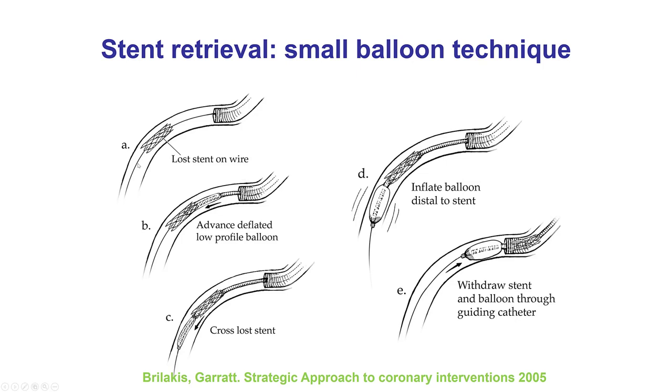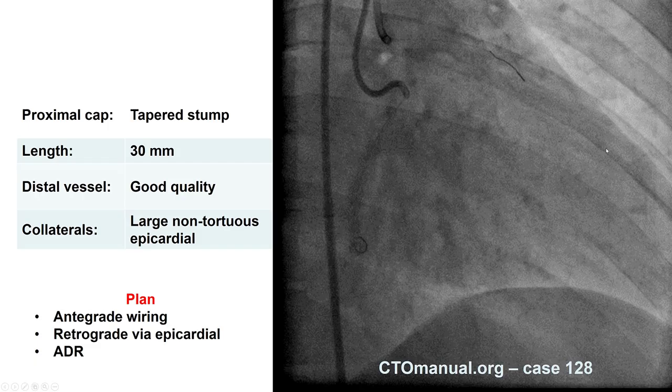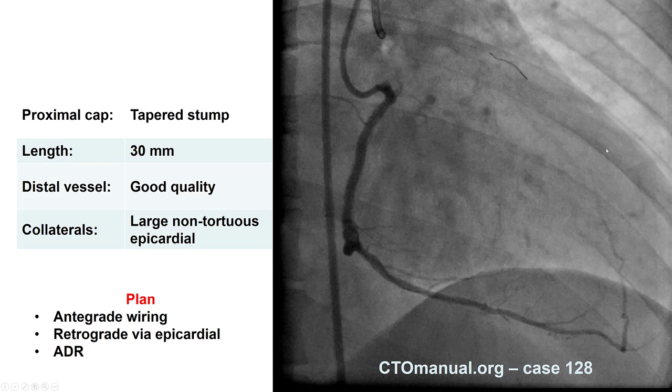Assuming you want to take the stent out, the simplest technique—if you have wire access through the stent—is the small balloon technique. A small balloon, 1.2 to 1.5 millimeters, is advanced through the lost stent. Sometimes it can go through and sometimes it may not, depending on whether the stent has been deformed. But if we can get the balloon through, it is inflated and then pulled back, bringing the lost stent along to the guide catheter. Sometimes it is hard to bring the balloon all the way in, and one can remove everything—including the balloon, the stent, and the wire—from the body together.